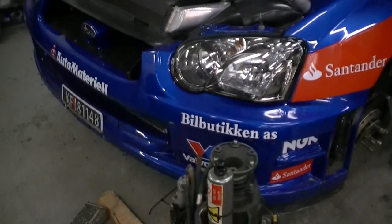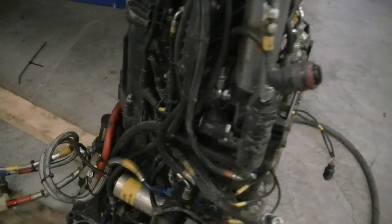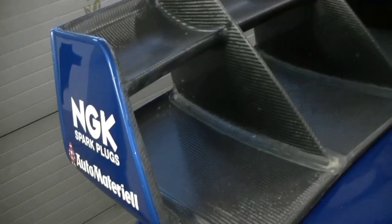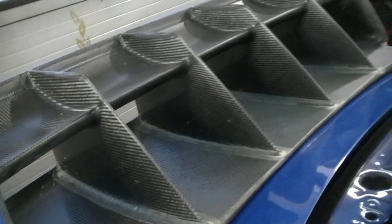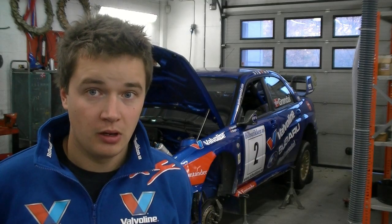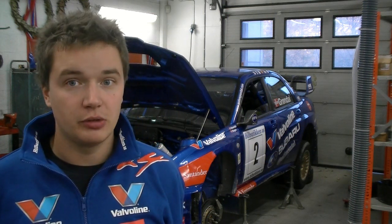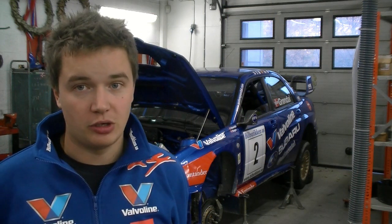At the last rally we did we had some problems with the gearbox, so we had to take that gearbox out of the car and find out what caused the problem. We have now found out what caused the problem and we are waiting for some spare parts to arrive from England, and then we are going to have that gearbox back into the car. For the rest of the car it was in very good shape after the last event, so we just had to do a quick spanner check to make sure everything was ok.